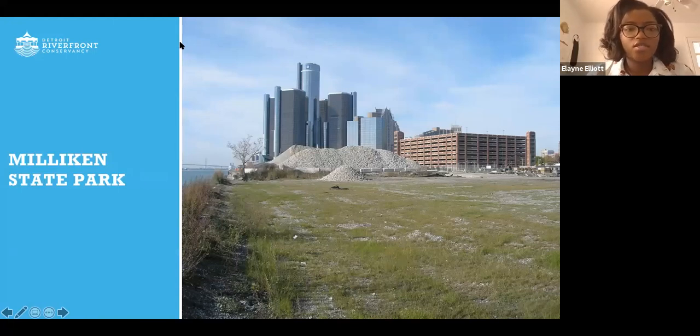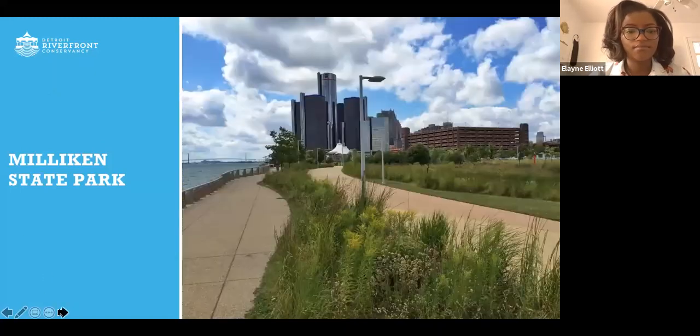This is an image of Milligan State Park before — as you can see, it was an area that was not accessible for folks to really enjoy. Much like other parts of the riverfront, a lot of it was being used for storage. And this is what Michigan DNR has done with the space. You can actually fish at Milligan State Park, so if you're ever looking for a place that is downtown adjacent for fishing, feel free to check out Milligan. There are a couple of ports there, a number of walking trails, and it's a really great place for watching and enjoying wildlife.